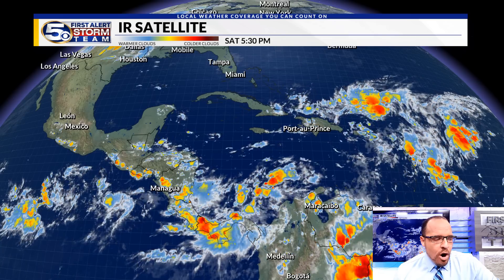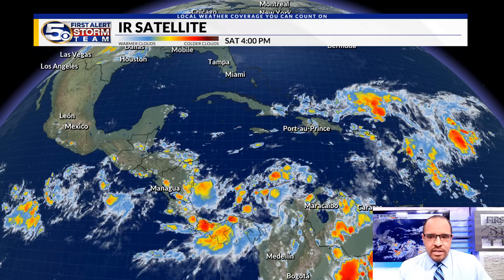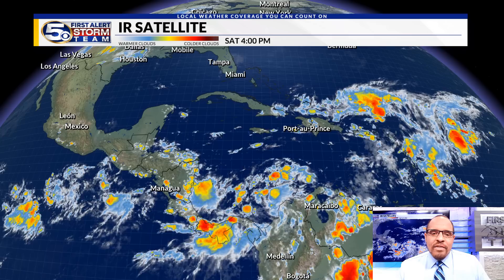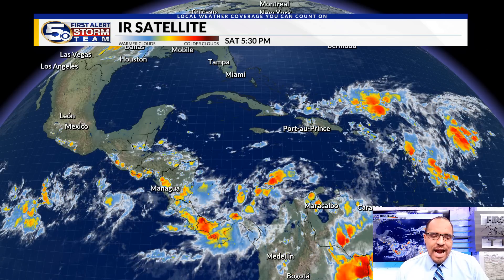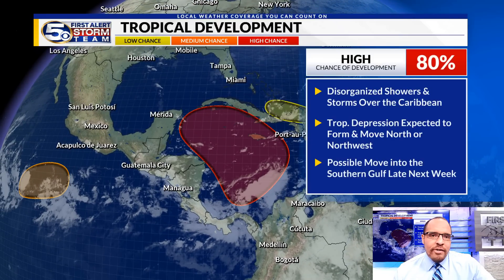Right now we have a very broad area of rotation, but we anticipate that within this larger area, we will likely have an area of low pressure consolidate — a stronger, more concentrated area of low pressure — and that is expected to happen over the next 48 hours. In that red shaded area, now a high chance of tropical development.